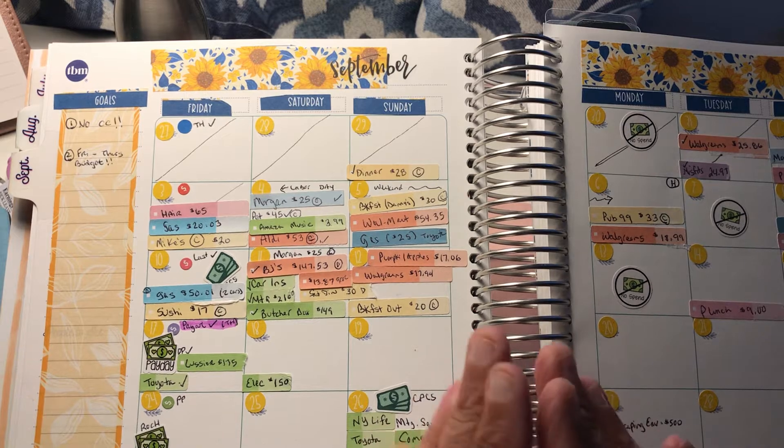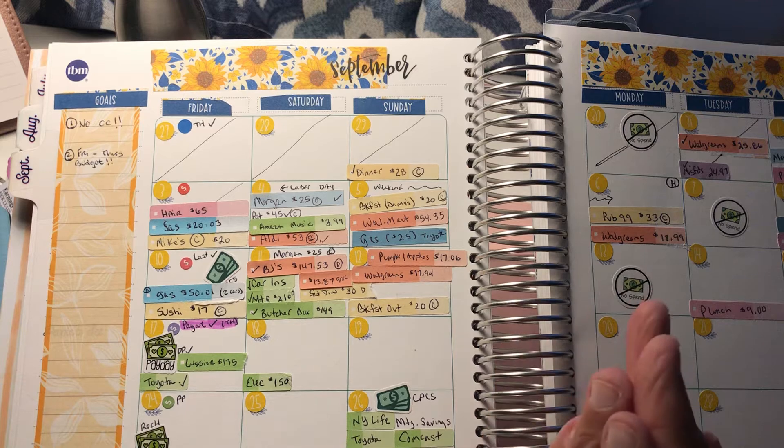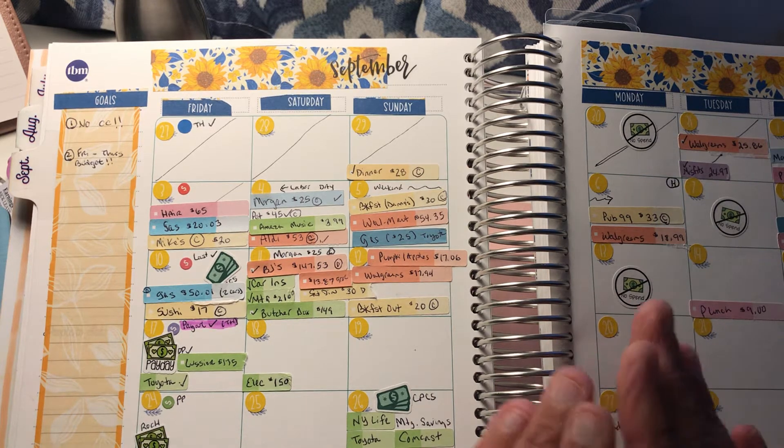I like to keep two separate books because for me personally it just keeps me focused — paying bills and fixed expenses out of one, and then variables and sinking funds in the other.